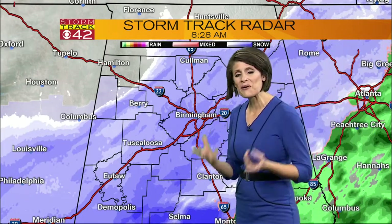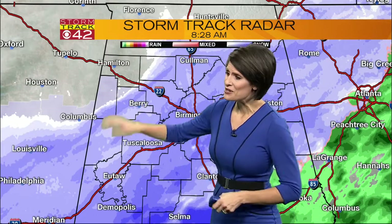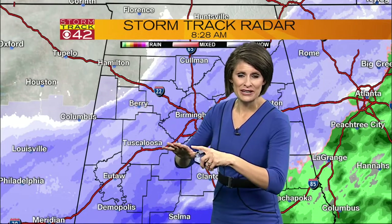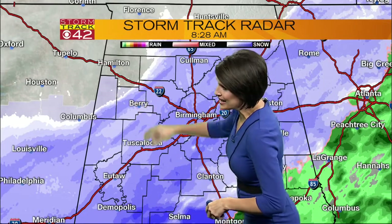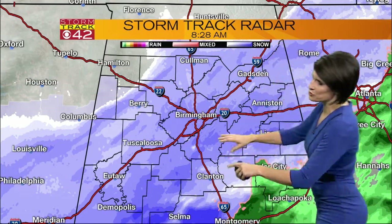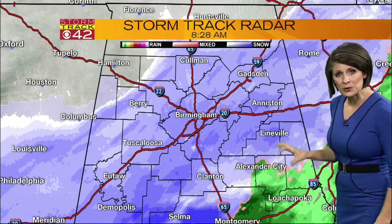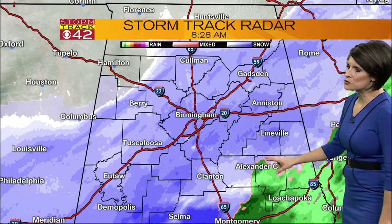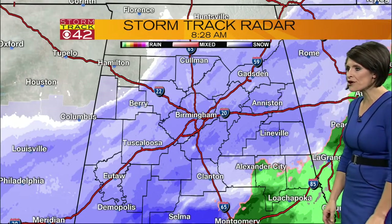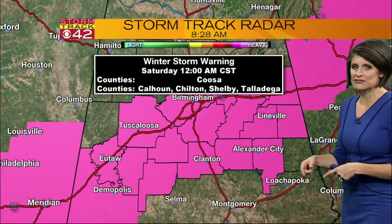The only place not seeing any snow right now — I am so sorry, Hamilton — you are completely clear. The sky is cloudy, but as far as the snowfall goes, you're not getting it. Snow is picking up a little bit in Double Springs, over towards Coleman as well. If you happen to be southbound, Alexander City and Lake Martin are still dealing with the rain, and that will likely start to change over to snow very shortly as this cold air continues to dive southward.